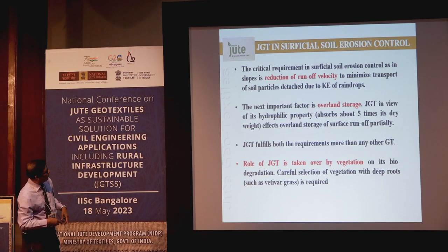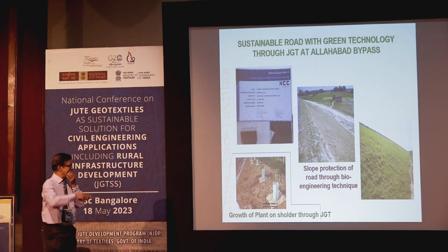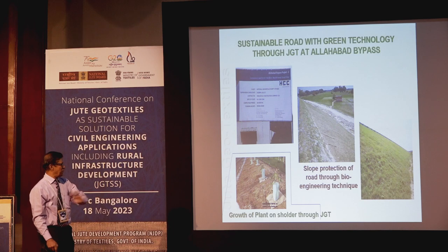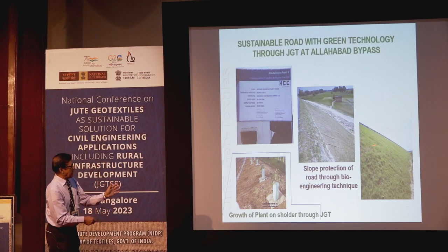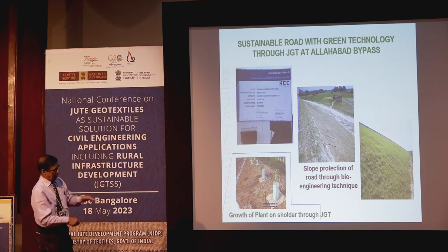For erosion control of road slopes: if you want a good road for a long time, you need to protect the slope. Otherwise it will subside — vertically or laterally. This slope protection has been applied successfully in multiple locations.